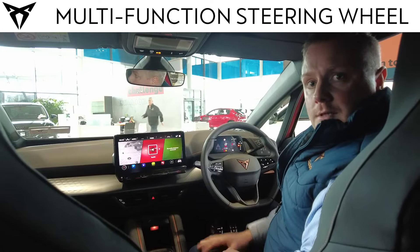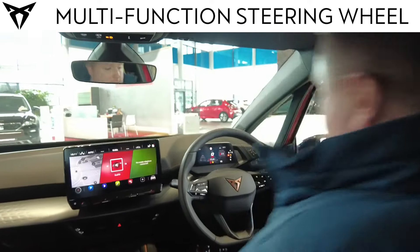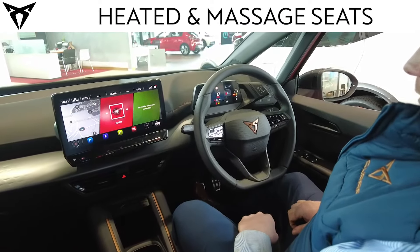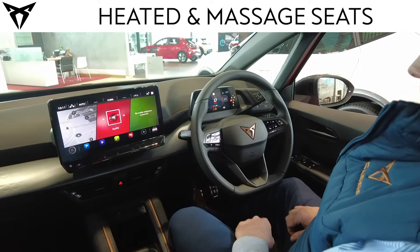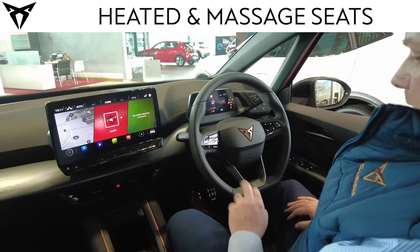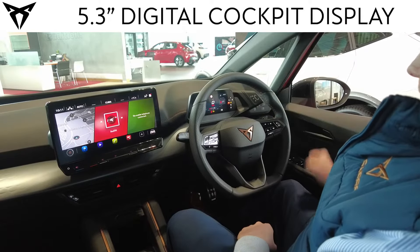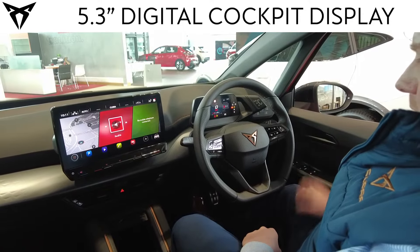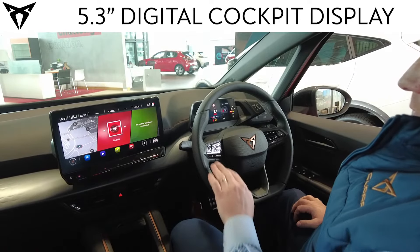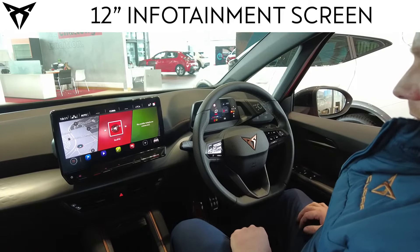We are now inside the Cooper Born, and I'm going to take you through some of the key interior features. You are met, as you sit in, with the Cooper multifunction sport steering wheel — with the usual Cooper styling, the copper stitching and copper inlays. On one side you have your controls for your lights, wipers, etc., and on the other side your controls for adaptive predictive cruise and your infotainment system.